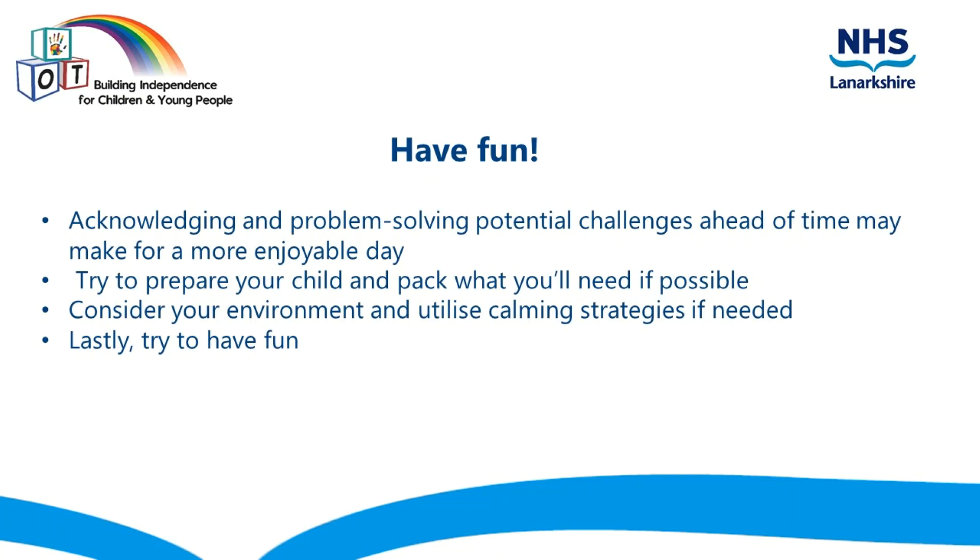Have fun. Acknowledging and problem solving potential challenges ahead of time may make for a more enjoyable day. Try to prepare your child and pack what you'll need if possible. Consider your environment and utilise calming strategies if needed. Lastly, try to have fun.